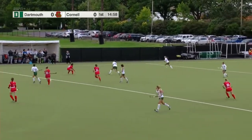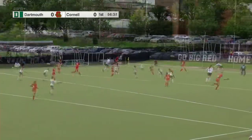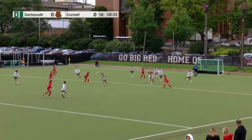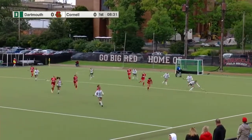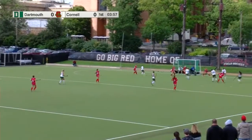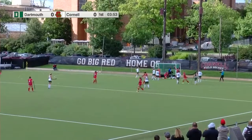Dartmouth starts and we're underway here in the 2022 Ivy League campaign, right through towards the shooting circle. Cornell looking for a shot — Mahoney is saved. Does the ball go in?